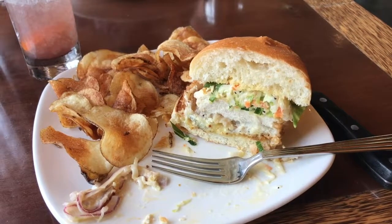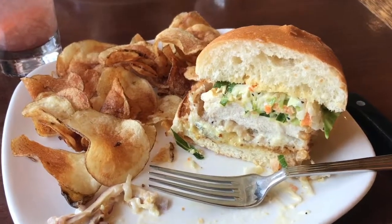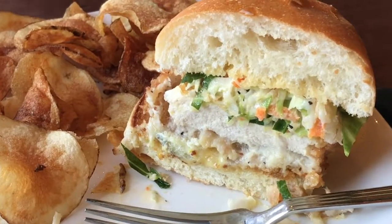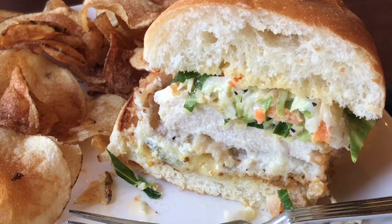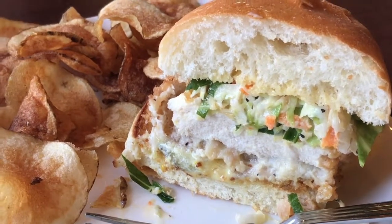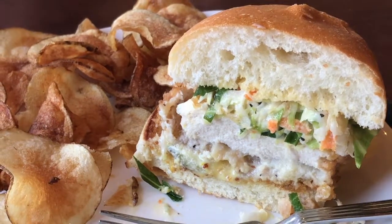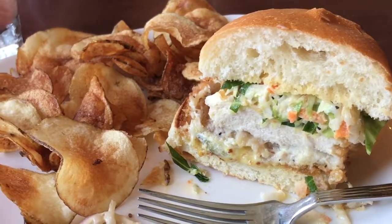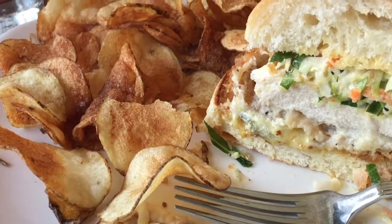While this is definitely a good chicken sandwich, I would not say it's as good as the one I had at Mike's last week. I'd really like to try their burger because, surprisingly — or maybe not surprisingly because their food is really good — the burger at Blue Plate is awesome. But those chips were excellent.